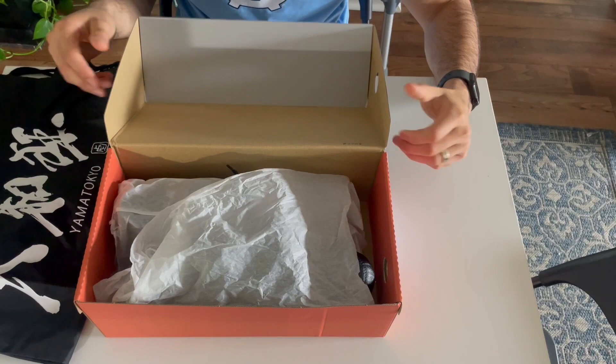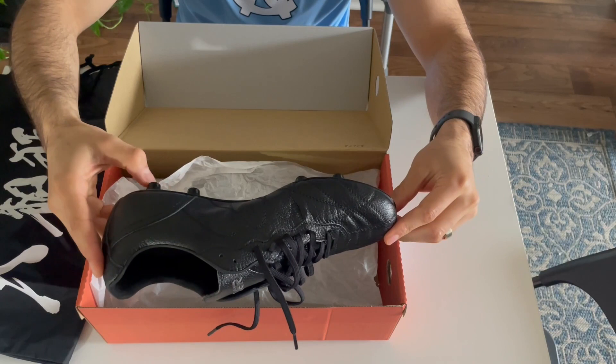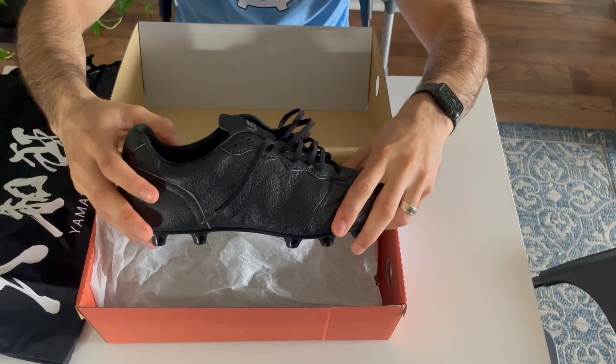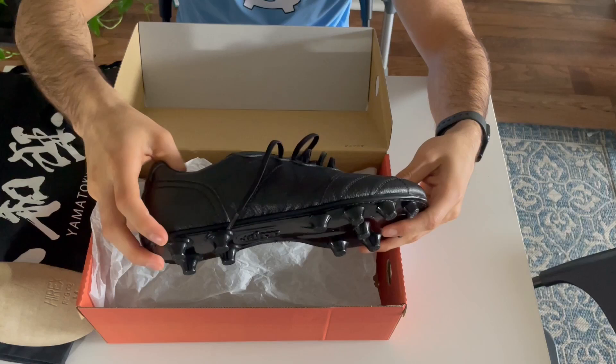Here are the boots — synthetic leather. I'm not typically a synthetic leather type of player; I prefer more synthetic boots like the Vapor 15 and Phantom GX. However, I did like the new Campos and those are synthetic leather too. This leather feels more premium than Nike's synthetic leather. It's pretty classic with basic conical studs.